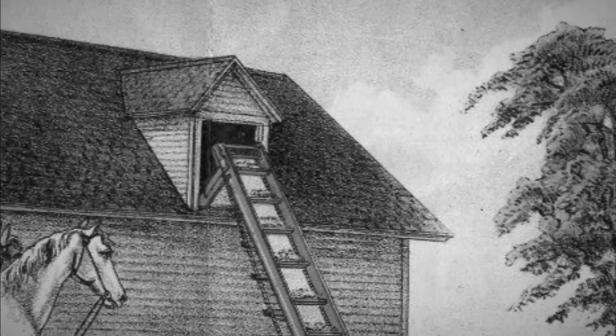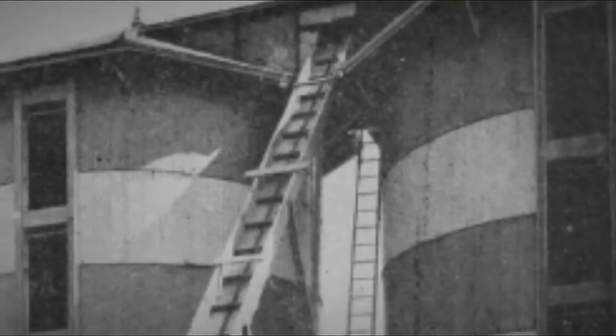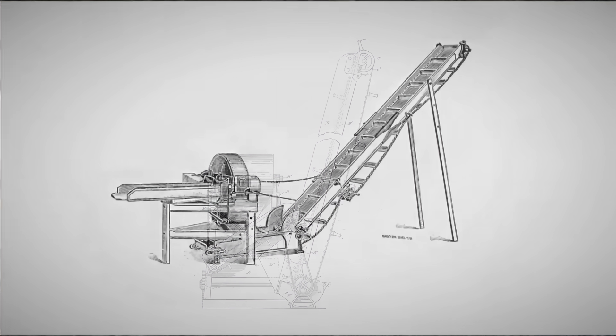Early carriers consisted of only one section, with their receiving hopper located directly under the cutter's discharge chute. For this reason, they could not be raised at an angle steeper than 45 degrees, which limited the height at which the load could be lifted. In 1891, Elmore Ross patented a carrier consisting of two conveyors — a receiving and a loading one. This design allowed the loading conveyor to be installed at an angle of up to 80 degrees. Subsequently, the design was simplified by other inventors but with the inherited concept.